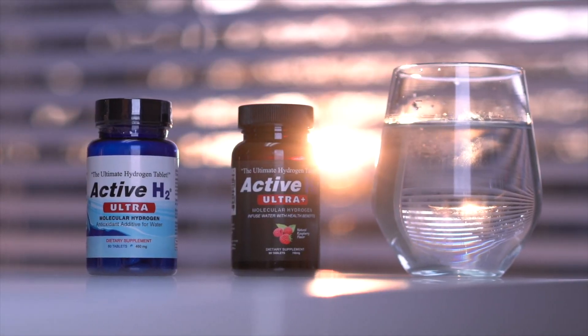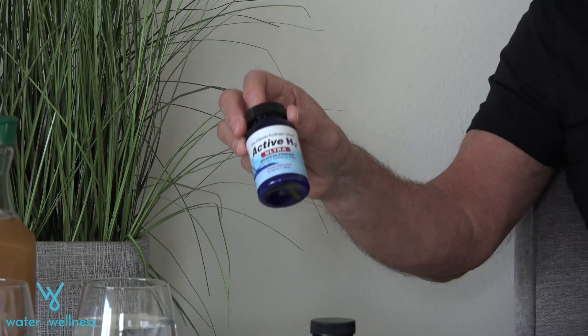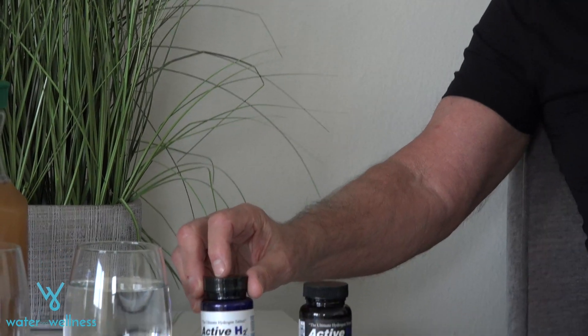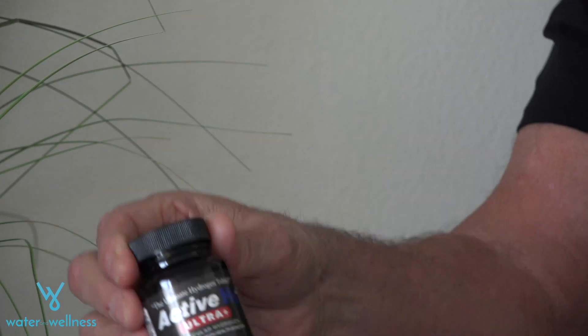These are our two forms of the molecular hydrogen tablet — the Active H2 Ultra, a Water and Wellness product that's been around for a number of years, and our new version of it, the first real flavored tablet on the market, which actually provides a slightly stronger concentration of hydrogen in water.